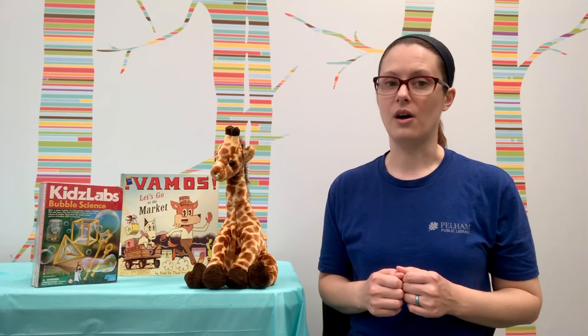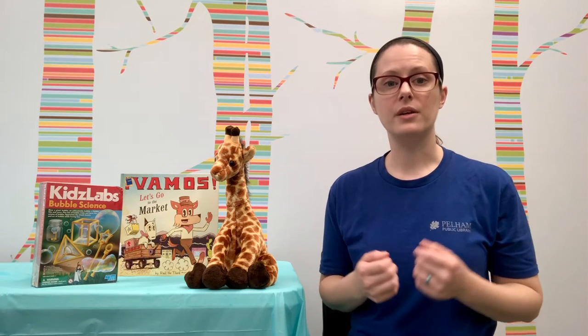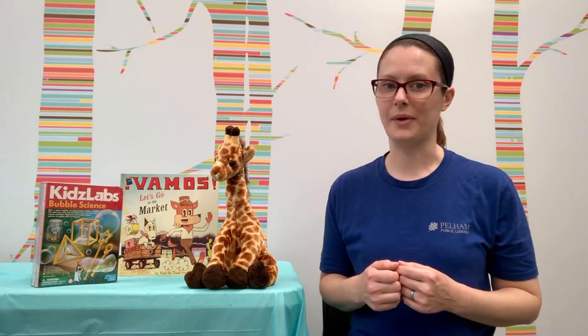All you have to do is log on to PelhamLibraryAL.ReadSquared.com or download the Read Squared app on your device and select Pelham Public Library.